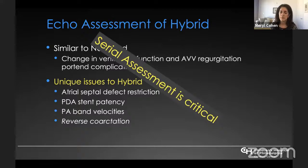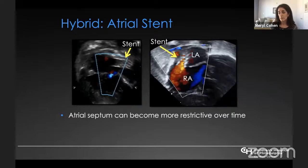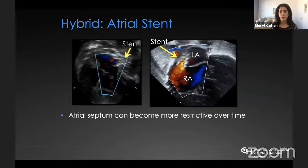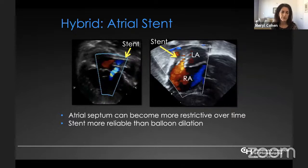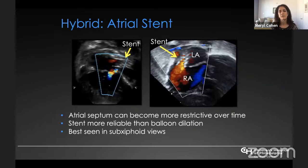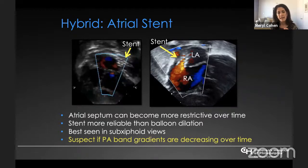Serial echo assessment is critical in hybrid patients. The atrial septum in HLHS with the hybrid can become more restrictive over time, particularly in patients with deviated septum primum. A stent is a more reliable way of keeping the atrial septum open than balloon dilation. We assess flow within the stent to detect intimal proliferation requiring redilation — best performed in sub-xiphoid views. An important teaching point: if pulmonary artery band gradients are decreasing over time, you should suspect atrial septal restriction.